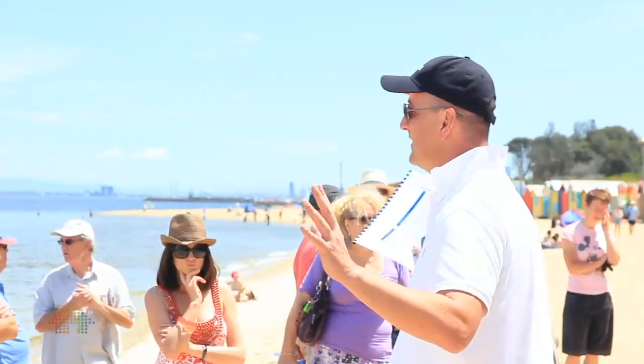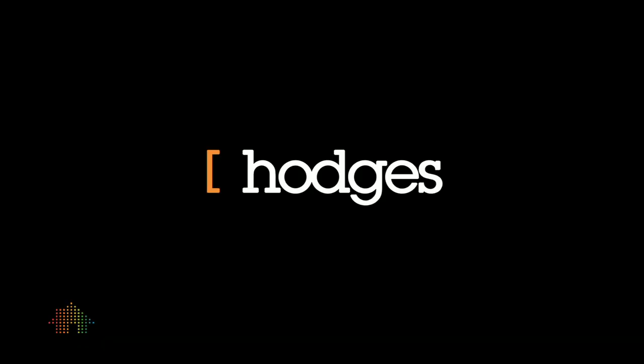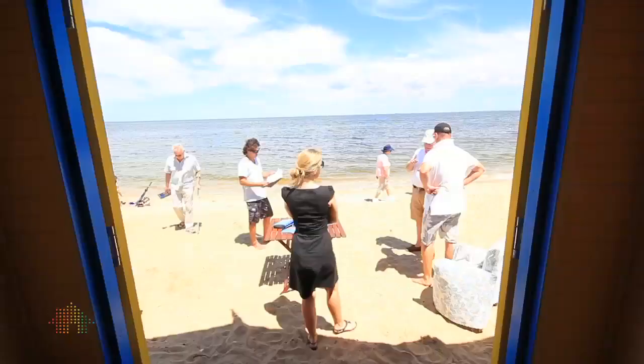What an opportunity you have before you today to secure a beautiful piece of real estate. First brand new Beach Box to be built in almost 100 years. Prime position, perfect access to the water — bring the boat up onto the beach and enjoy everything the bay's got to offer. We're here to sell the brand new Beach Box. Who wants to buy it folks? Can't be fairer than that.